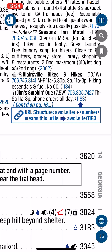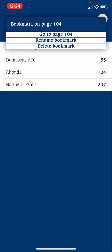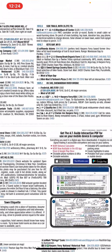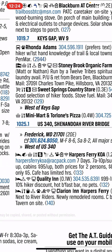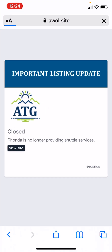We were also able to push important information about listings. Go to Rhonda's listing here. Rhonda called us earlier this year and said that unfortunately she was not going to be doing any shuttles this year. So if you click on her link, it says Rhonda is no longer providing shuttle services.